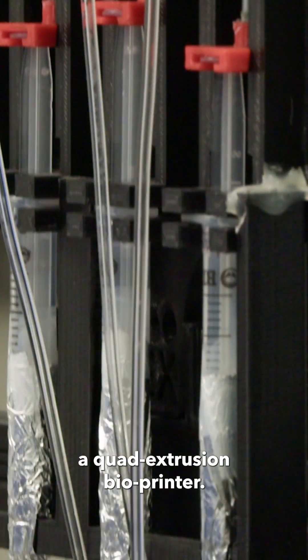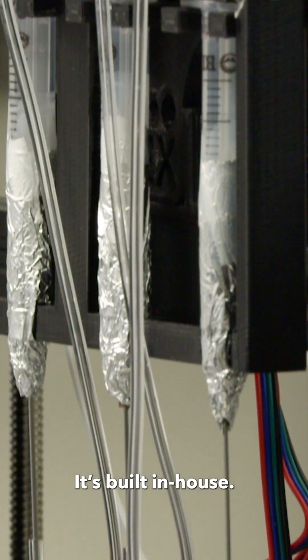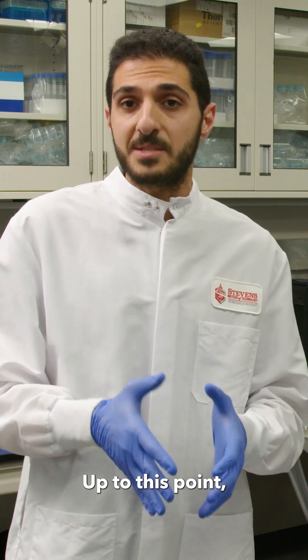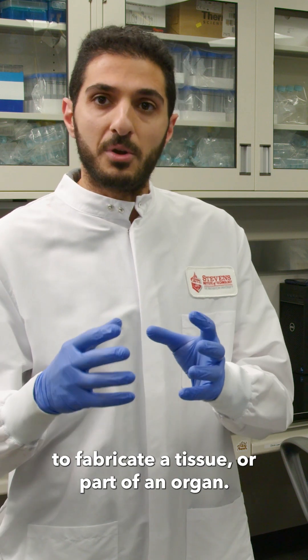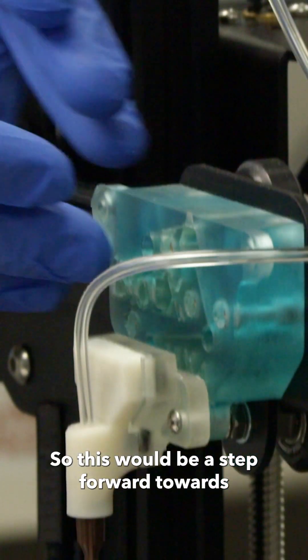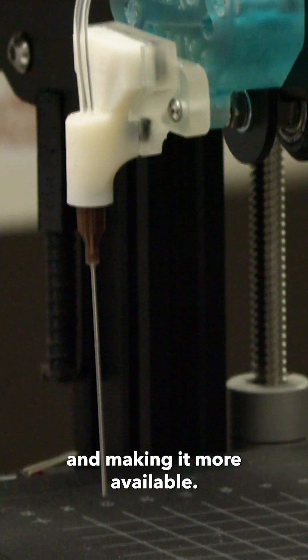Right next to me is a quad extrusion bioprinter — it's built in-house. Up to this point, it's still very expensive to fabricate tissue or part of an organ, so this would be a step forward towards commercializing it and making it more available.